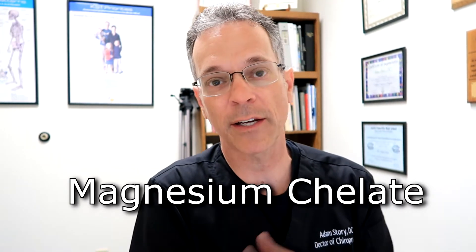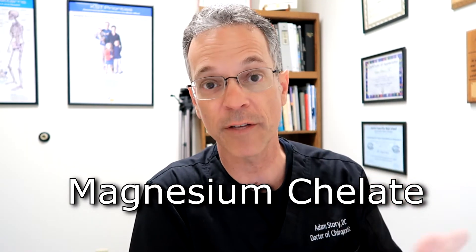Magnesium chelate is a magnesium that is primarily beneficial for muscle problems — specifically skeletal muscle. If you're an athlete exercising hard and trying to assist your body in a recovery situation, this is the type of magnesium that works best for that.